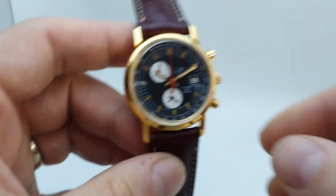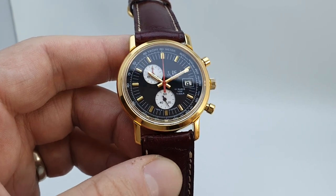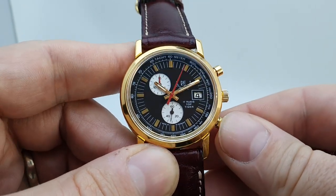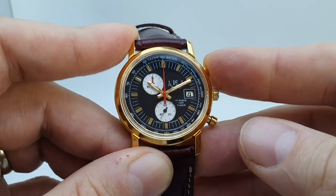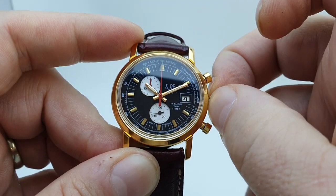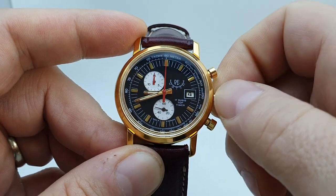The movement inside isn't the highest quality thing in the world — it's an EB pin pallet 17 jewel movement. You've got the chronograph, which unusually starts at the bottom button and stops at the bottom button on these pump pushers, and resets on the top button. You've got a 30-minute counter at the top, and the movement also has quick-set date, which it unusually sets with a reverse setting.